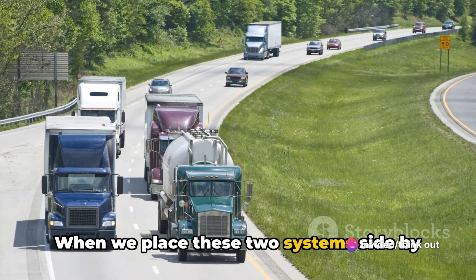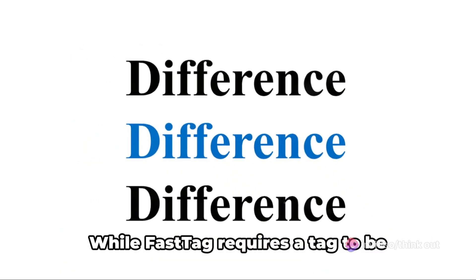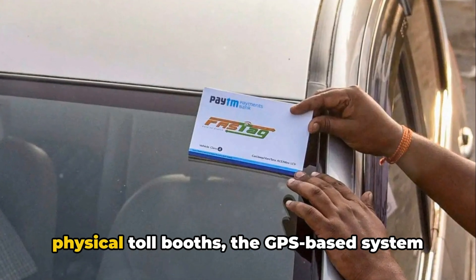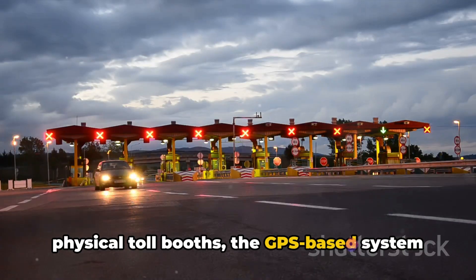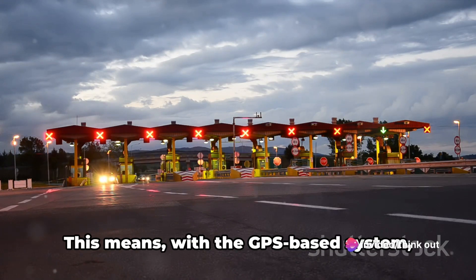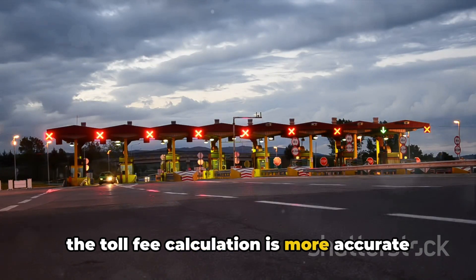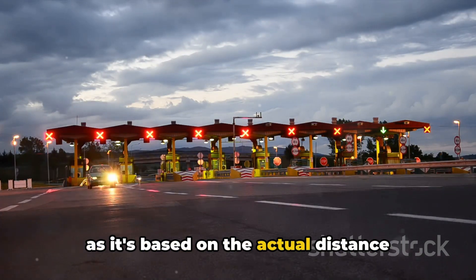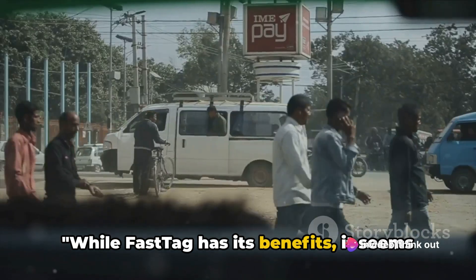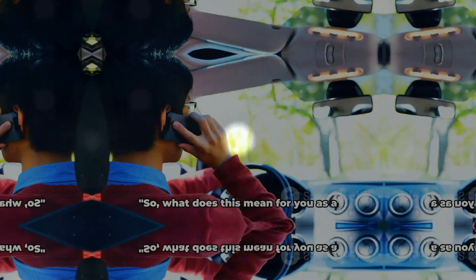When we place these two systems side by side, we can spot some significant differences. While FASTag requires a tag to be affixed to your vehicle and involves physical toll booths, the GPS-based system is completely virtual and relies on tracking your vehicle's movement. This means the toll fee calculation is more accurate, as it's based on the actual distance traveled on the toll road. While FASTag has its benefits, the GPS-based toll fee collection system appears to be a game-changer.